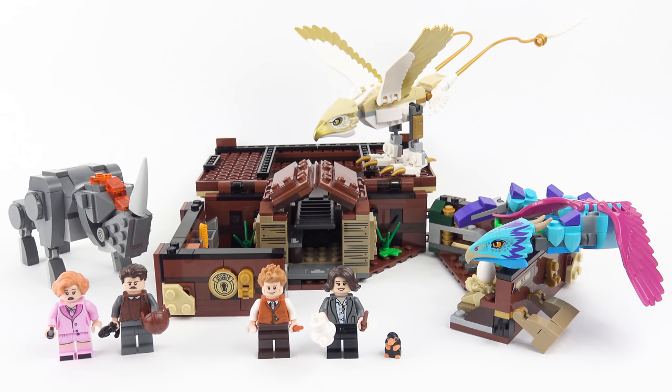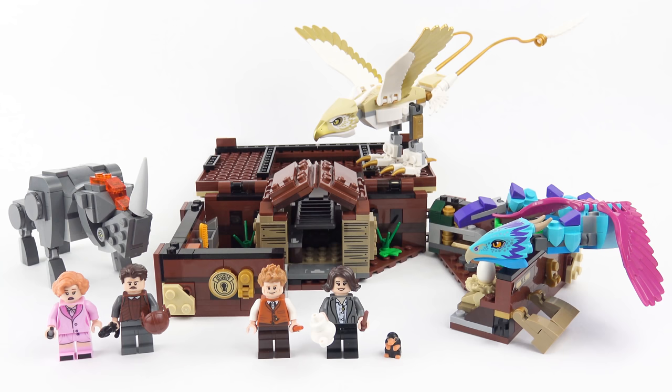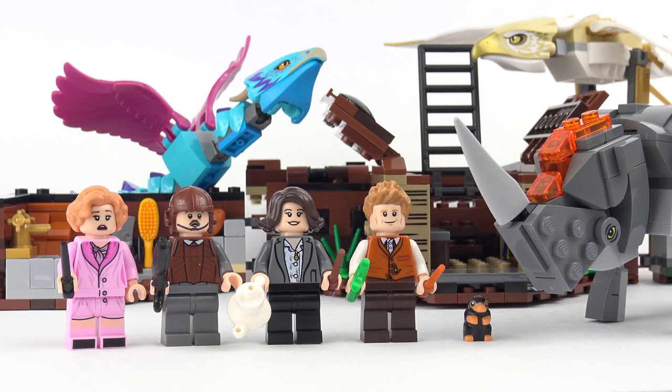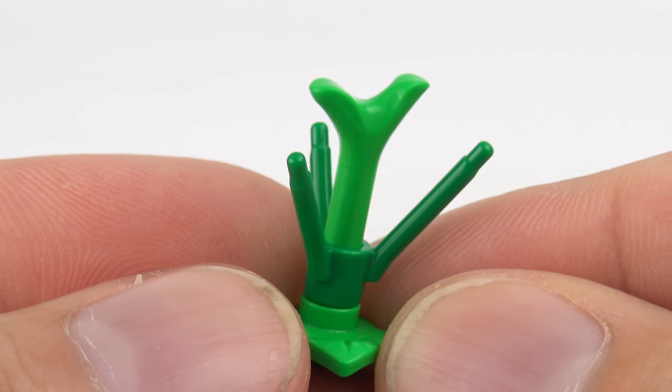So that was set number 75952, Newt's Case of Magical Creatures from LEGO Fantastic Beasts. In my honest opinion, this is LEGO at its most inventive. I love the way they created the opening suitcase, and even though the selection of magical beasts was slightly truncated, the ones we got were absolutely fantastic. As well as being a fun playset, this is a very innovative display piece with eye-catching colours. Considering the $50 price tag and the 694 piece count, it's about right — and when you take into account the ingenuity of the build, the selection of beasts, and the really good quality minifigures, I definitely think this is a set worth getting. The only two things I don't like are the missing Demiguise and the ropey Bowtruckle — LEGO should have created a special element for that.